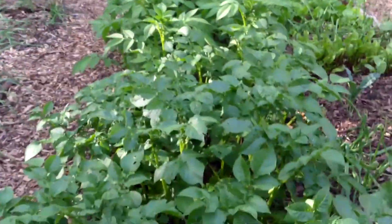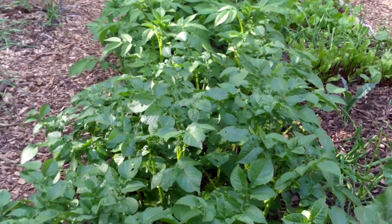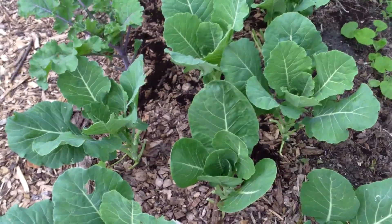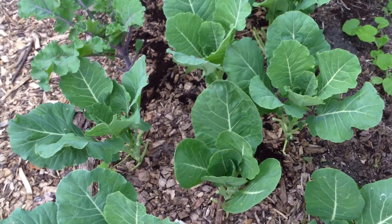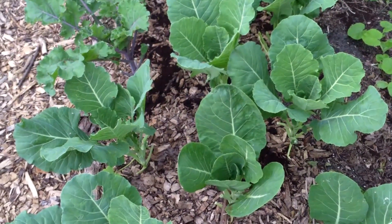A couple of tips for those of you who are also sun-challenged in your garden: try growing cherry tomatoes instead of other larger varieties — that's what I do and they grow well. Same with peppers — grow smaller varieties like jalapeños instead of bell peppers, and you'll find they grow much faster and you'll have much more success. Thank you very much for watching and I'll see you next time.